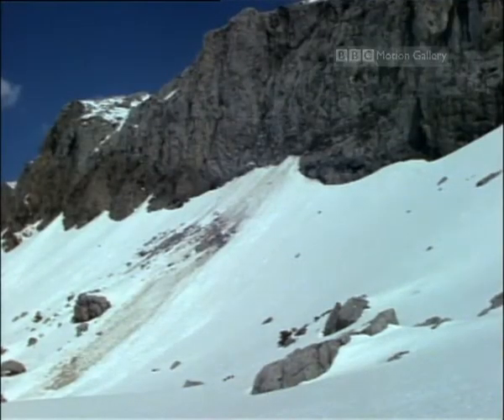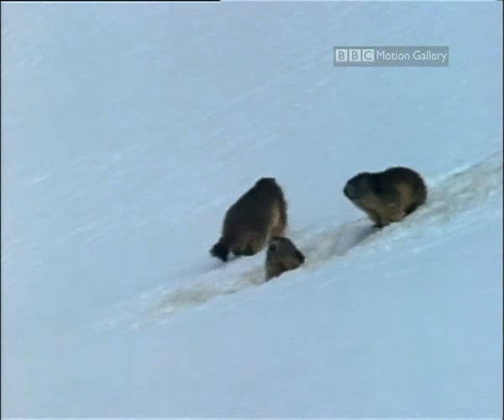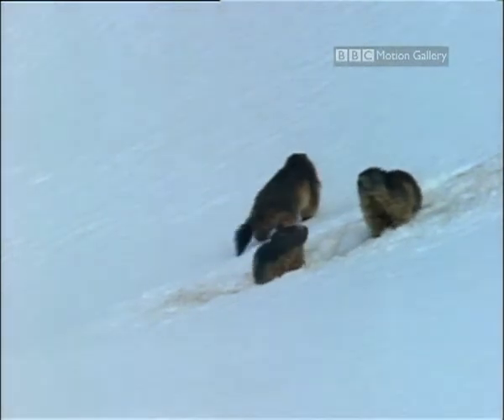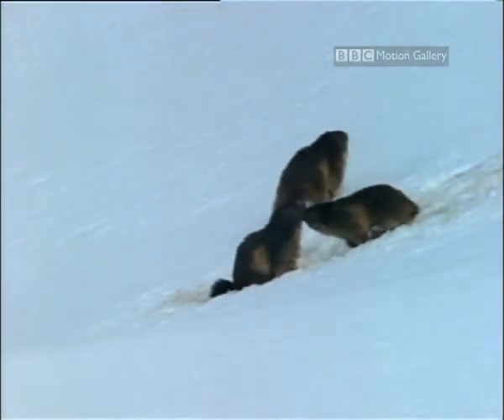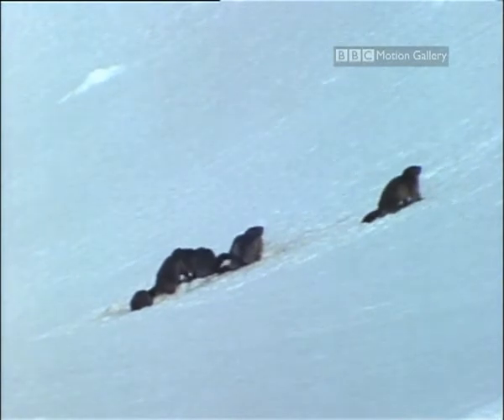At the end of the last glacial era, about 10,000 years ago, alpine marmots disappeared from the Pyrenees. They have, however, been reintroduced. And in early April, they emerge from their winter hibernation — a sure sign that things are warming up.